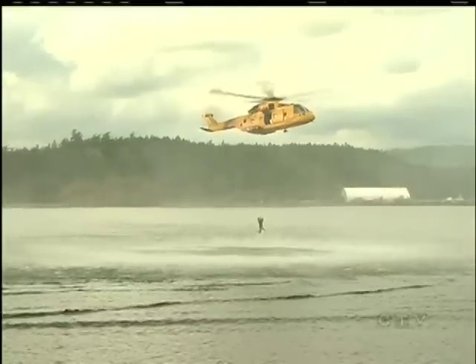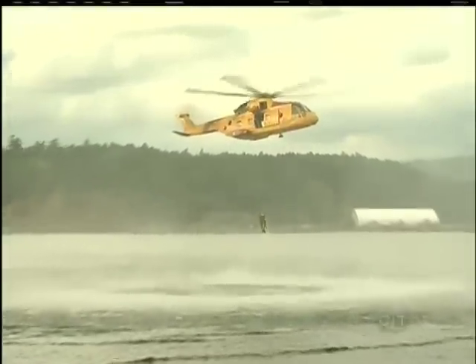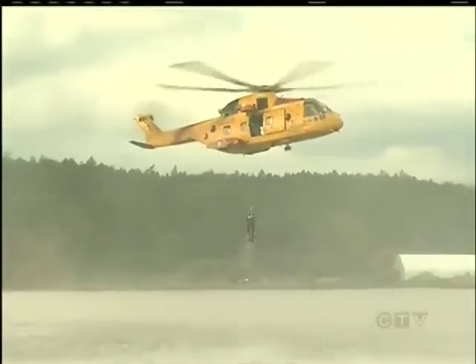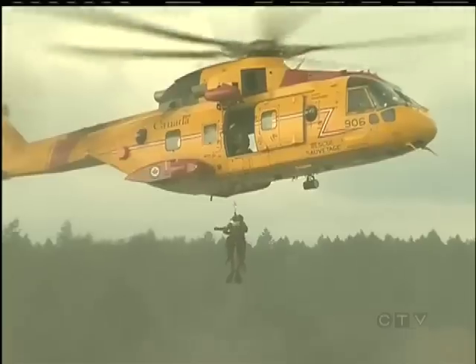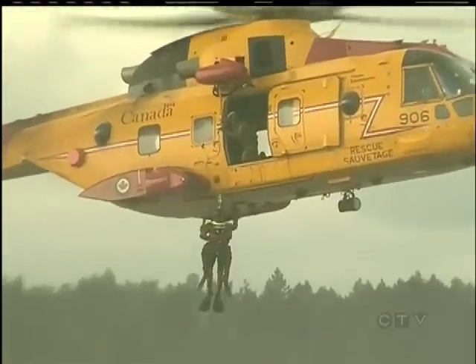Routine? No. But common? Yes. A distressed diver is recovered and reeled to safety. The Esquimalt Harbour is often used by search and rescue for training purposes, to ensure the highest degree of readiness when a real-life rescue call comes in.